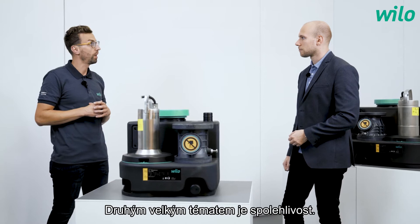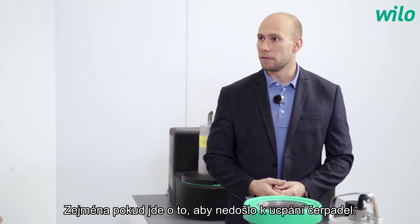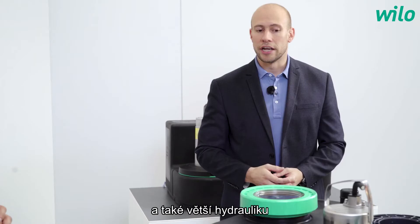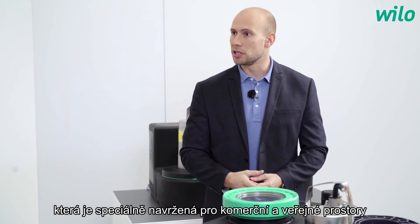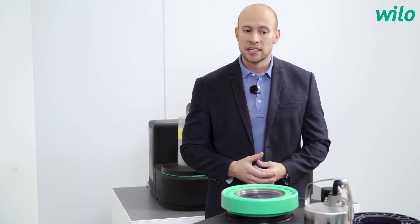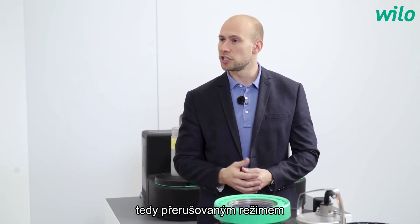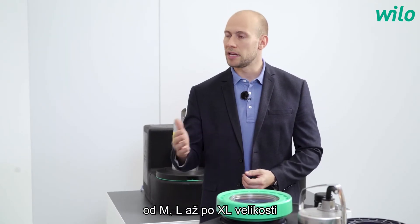The second big topic is reliability — what does that mean? The new DrainLift lifting units are very reliable, especially regarding non-clogging behavior. We have two different hydraulics: a free ball passage of 44 millimeters for residential applications, and a larger hydraulic with a free ball passage of 65 millimeters for commercial and public areas. Starting from the M size, you can also choose between operation mode S3 — intermittent on/off switching — and S1 continuous running mode, available for all lifting units from M, L, and XL.